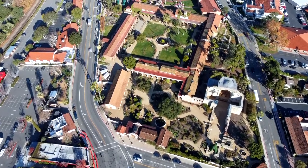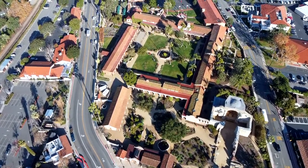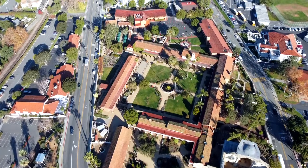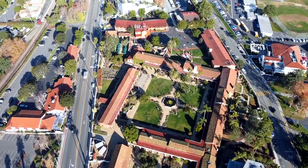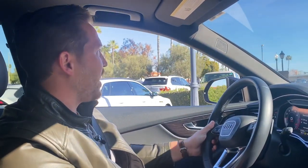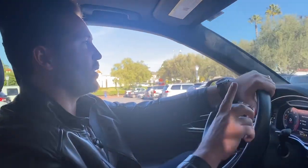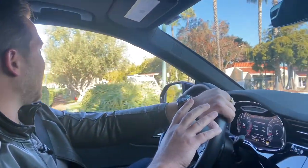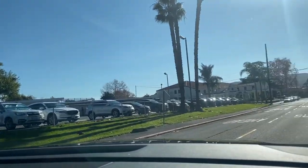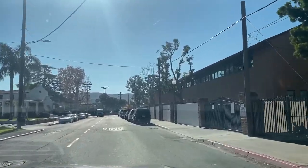We're pulling into Mission San Juan. This is where you can park. They've got the mission basilica chapel building, the parish community center, and a little private school that operates here. I'm going to take you on a quick drive around the circumference of the mission property so you can understand where it is geographically in San Juan and see some of the history of this unique spot.